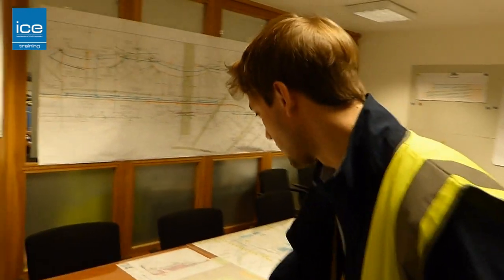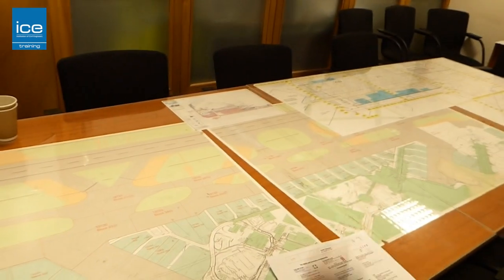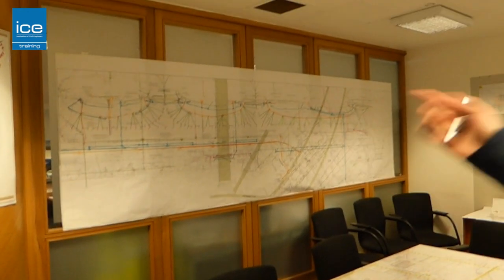So this is the map of the northern side of the airport where we work, showing the block numbers and the grass area numbers. We've also got our drawings of our works, which we highlight weekly.